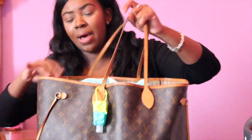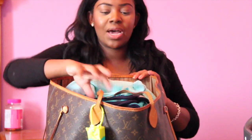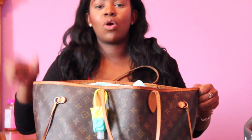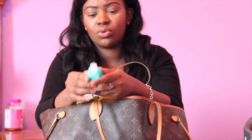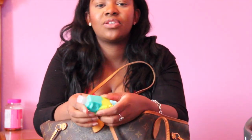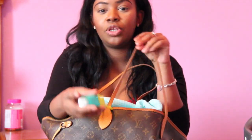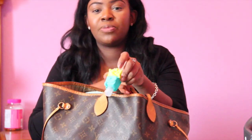This is the Neverfull by Louis Vuitton. It's the big one, which I believe is called the GM. It comes in the GM, the MM, and I think there's one more size. On the outside of it I keep a Bath & Body Works hand sanitizer. I think they're 5 for 5 — I'm not sure — but I thought it was really cute to keep on the outside when you're dealing with a newborn baby or a kid in general. It's really handy so that if someone wants to hold him, you can have them wash their hands.